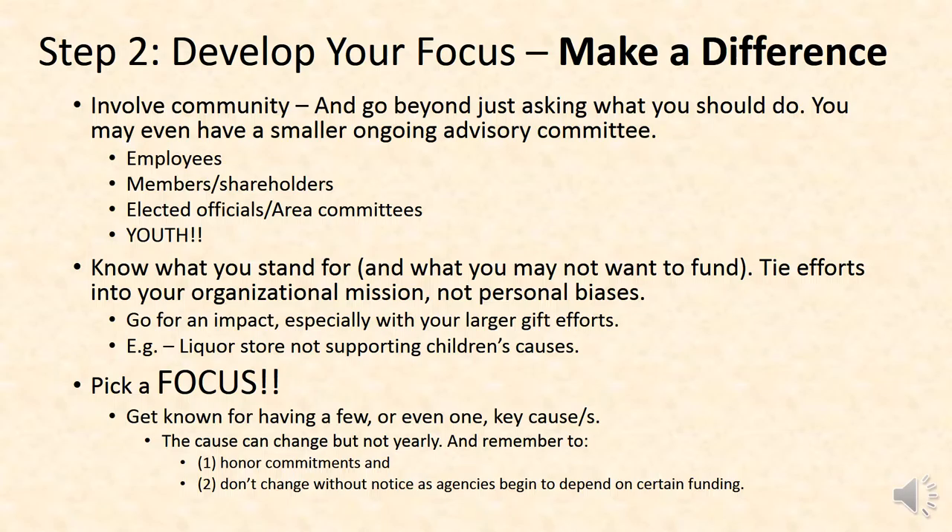During the presentation, I outlined seven steps, but we're only going to look at three of them here — the most important aspects of this charitable donation effort. First, and probably a key one, is to develop your focus. Get known for a few key causes. Look at where your business and the community efforts tie together. Or if you don't find a natural one, just go out and create one.